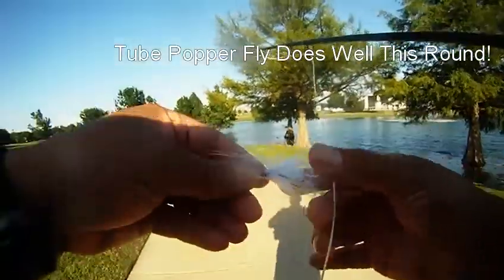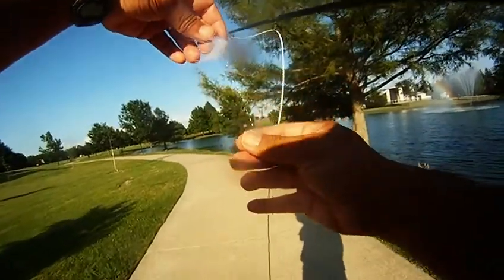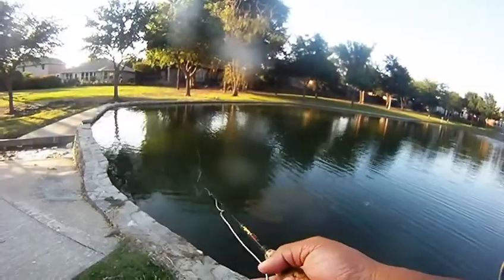Tube Popperfly does well this round. We headed to Bethany and started out fishing the main pond. Unfortunately, it didn't hook up. So we went down the street, down to Bethany Creek Park Pond.